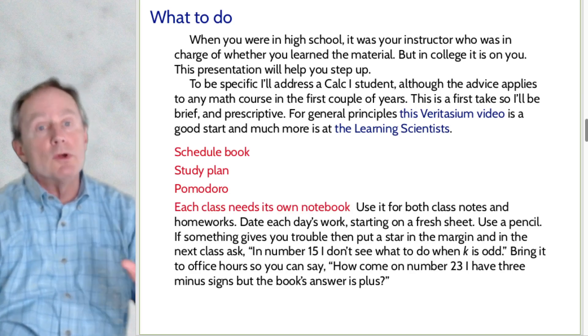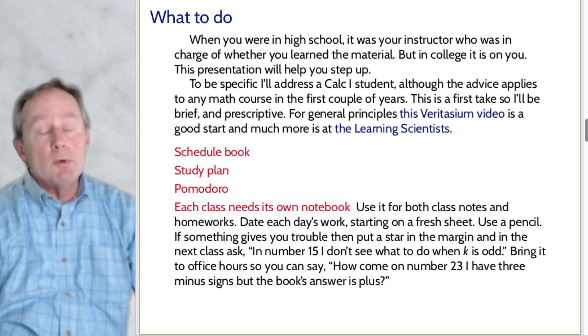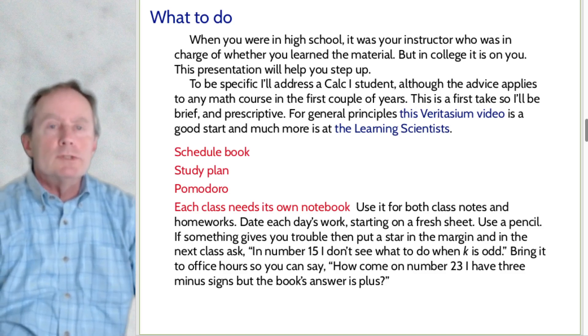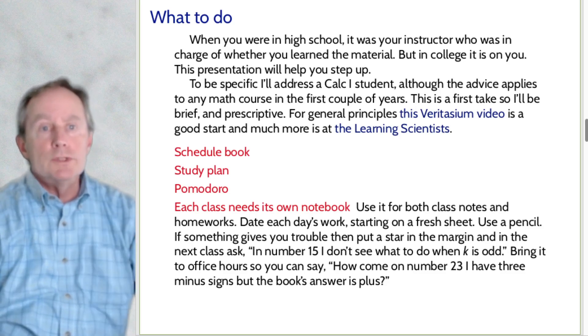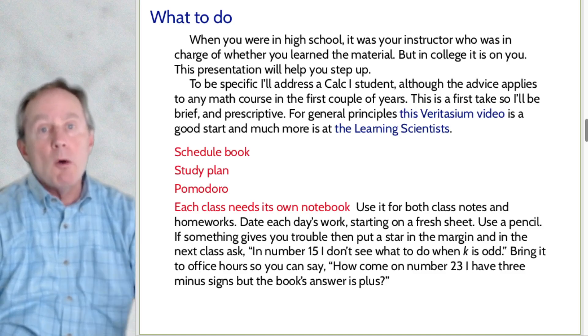Notebook. Every class needs its own notebook — don't use one of those five-classes-to-a-notebook books. Use that notebook for both class notes and homework. Every day open it to a fresh page, put the date at the top, and enter whatever you're working on — notes or homework. If you do problems and get stuck on one, write a big asterisk in the margin and note what confused you, like 'don't see what to do with the K.' The next class, when the instructor asks who had trouble, you raise your hand and say exactly what your question is. You're using this notebook as a way to get your questions answered.